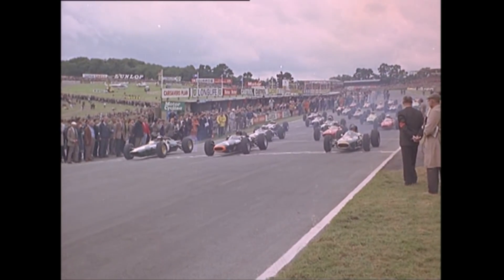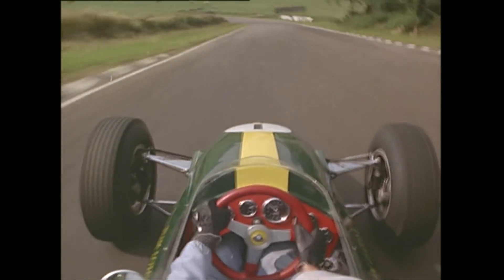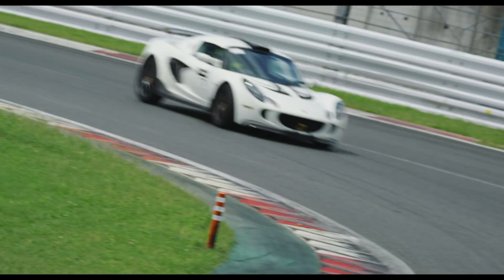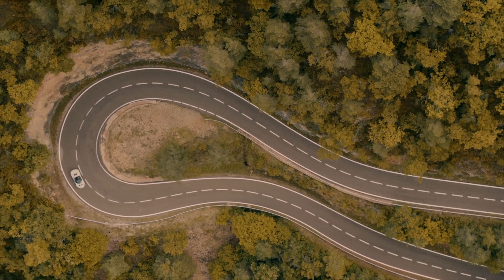23 speed aces are on the grid at Brands Hatch to start the European Grand Prix. Lotus has been specialising in affordable sports cars, offering 2, 3 or even 400 horsepower.